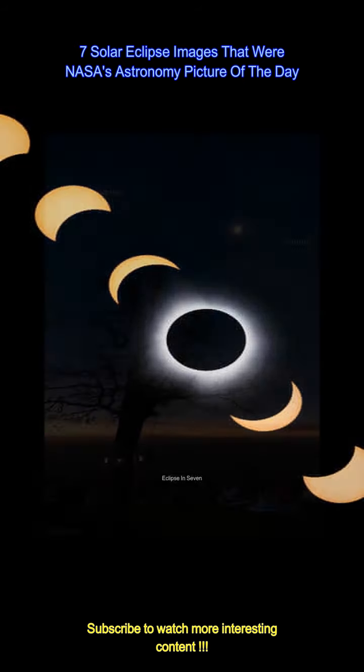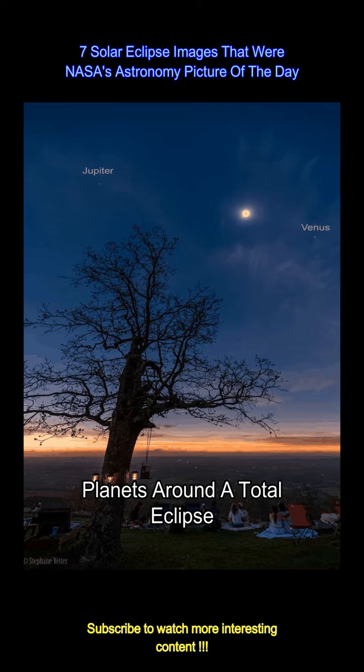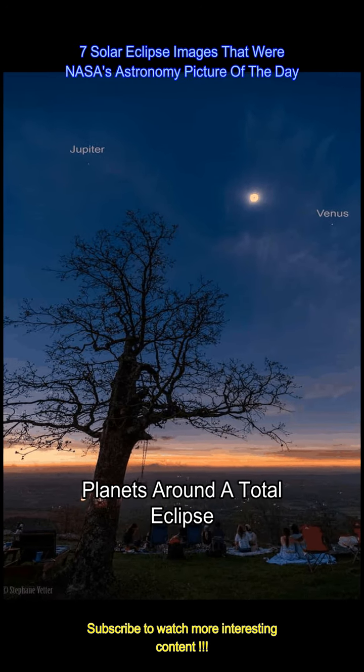Venus and Jupiter were easily visible right in line with the eclipsed sun during the day on April 8, 2024. Photo Credits: Stefan Wetter.